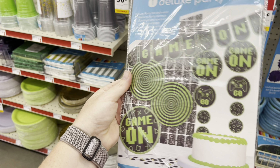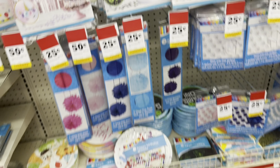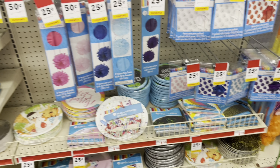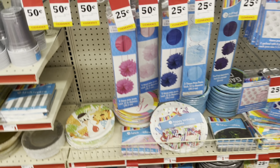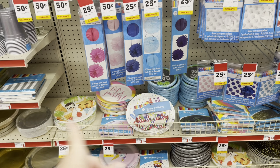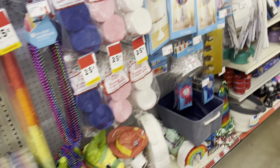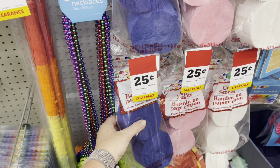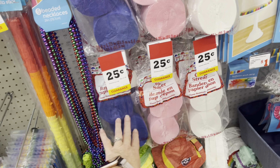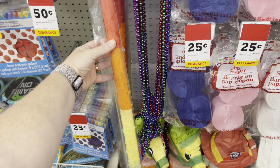They still have a ton of party supplies that are really cheap. I'm going to pick up a couple bags of these cutlery sets — enough to make up a dollar because that is an awesome price and we use this stuff all the time. I'm also going to pick up a couple of these plates at 25 cents each because my son's birthday is coming up.